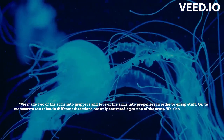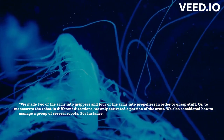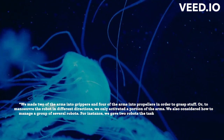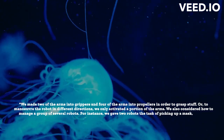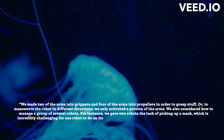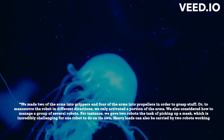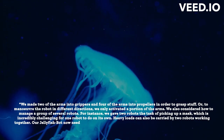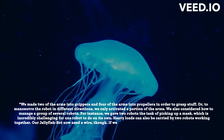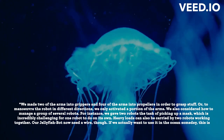The researchers also considered how to manage a group of several robots. For instance, two robots were given the task of picking up a mask, which is incredibly challenging for one robot to do on its own. Heavy loads can also be carried by two robots working together. However, the jellyfish bot currently requires a wire, and if they want to use it in the ocean someday, this is a disadvantage, says Hyang Joon-ju.